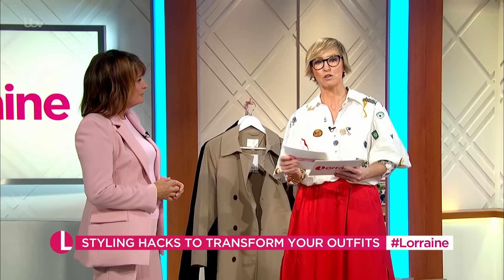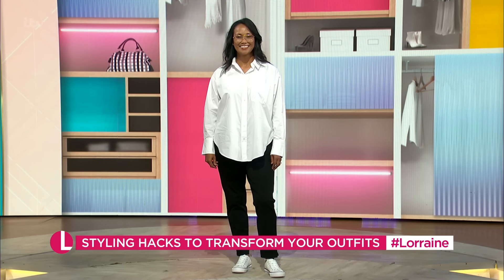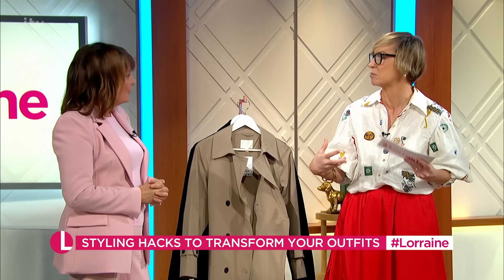We're going to have a look first at the humble white shirt. Obviously a wardrobe staple - most people have got one lurking in there, probably several. Now Susanna looks perfectly lovely. Absolutely lovely, nothing wrong with that, nothing to frighten the horses. Black trousers, white shirt - done. But there are some clever ways you can chic it up.